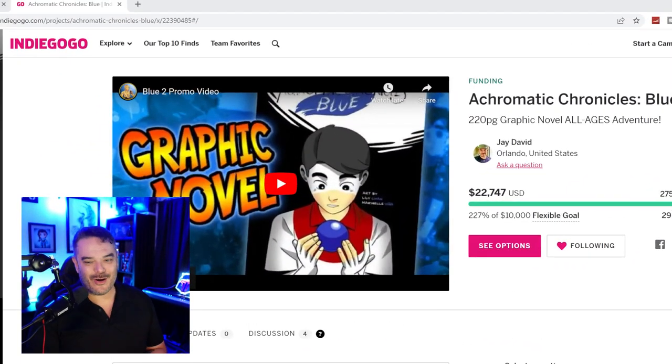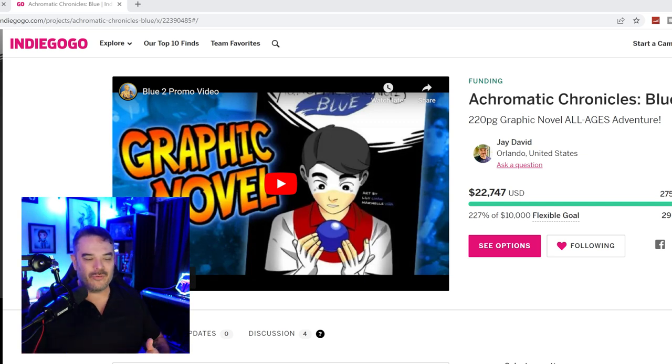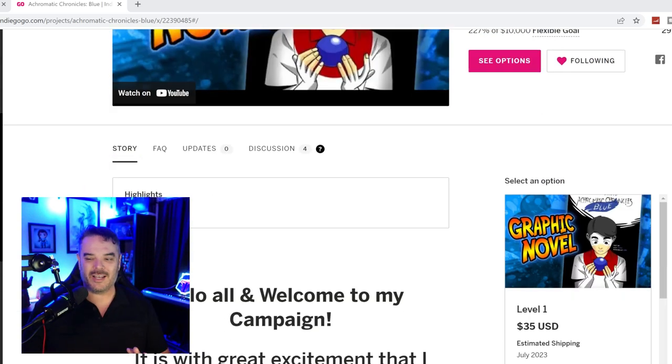Welcome to my Indiegogo campaign, and if you were there for that opening livestream, I cannot thank you enough. I had a goal of $10,000 for the first 30 days, and you guys crushed it. As of right now, I'm at $22,000 and climbing, and I am blown away by the support. In this video, we're going to go through the campaign so I can explain everything and what it is.